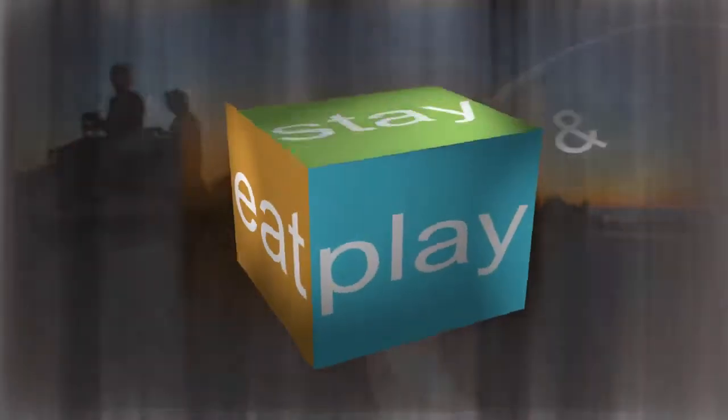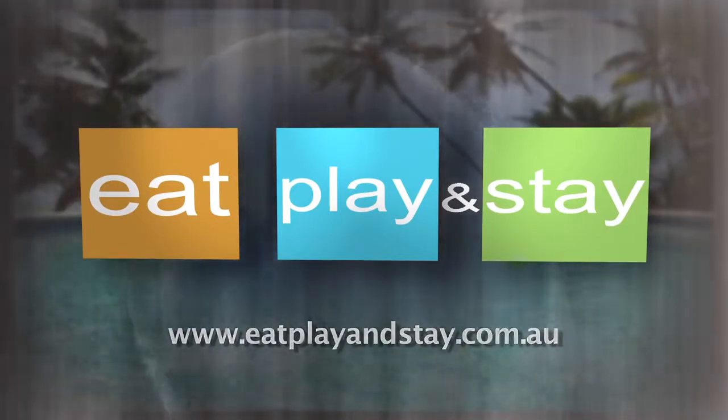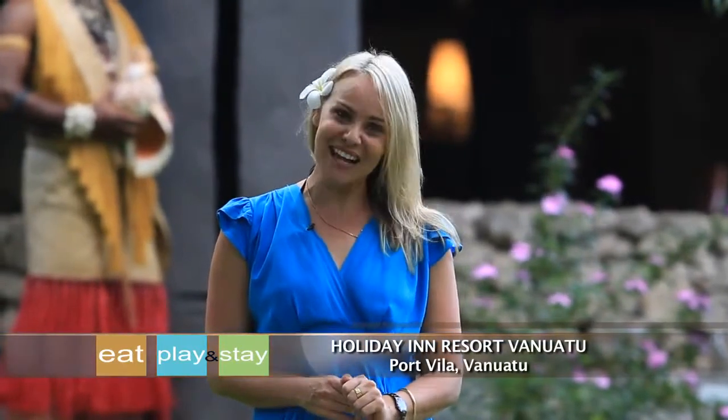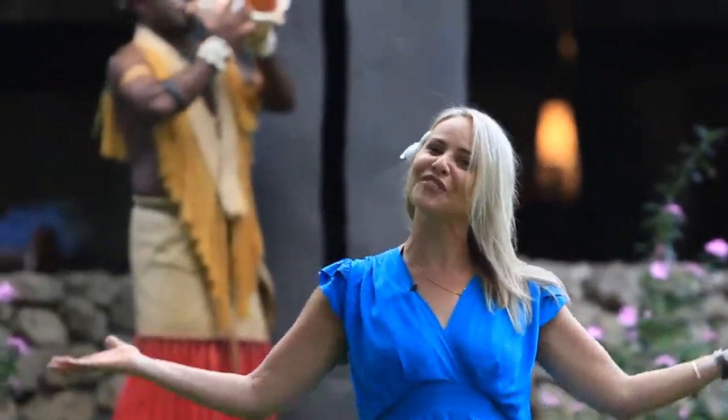Most tourists choose to holiday in this tropical paradise for a little bit of rest and relaxation, and that's exactly what awaits you here at the luxurious Holiday Inn Resort Vanuatu, along with one of the friendliest welcomes in the whole of the South Pacific.